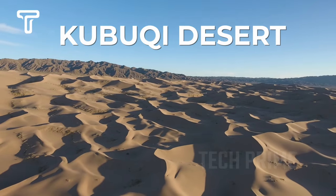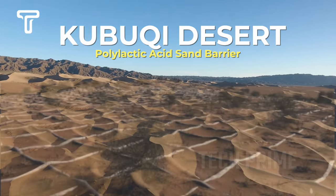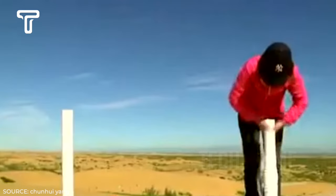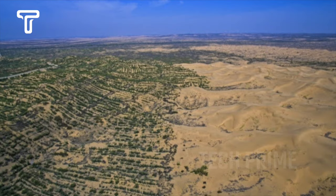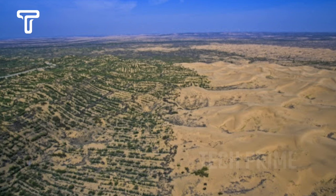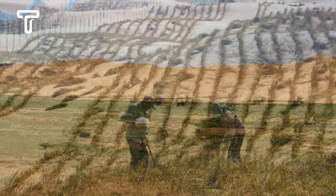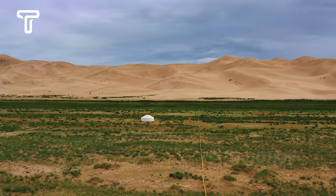In the Kubuki Desert region, the government has undertaken a greening project known as the Polylactic Acid Sand Barrier, using bags made from fermented corn or cassava fibers filled with desert sand and arranged in a grid pattern. This sand barrier technology functions to reduce wind speed at the desert surface by up to 50 percent. The project, initiated in 1988, has converted about 6,000 kilometers or one-third of the Kubuki Desert into productive land.